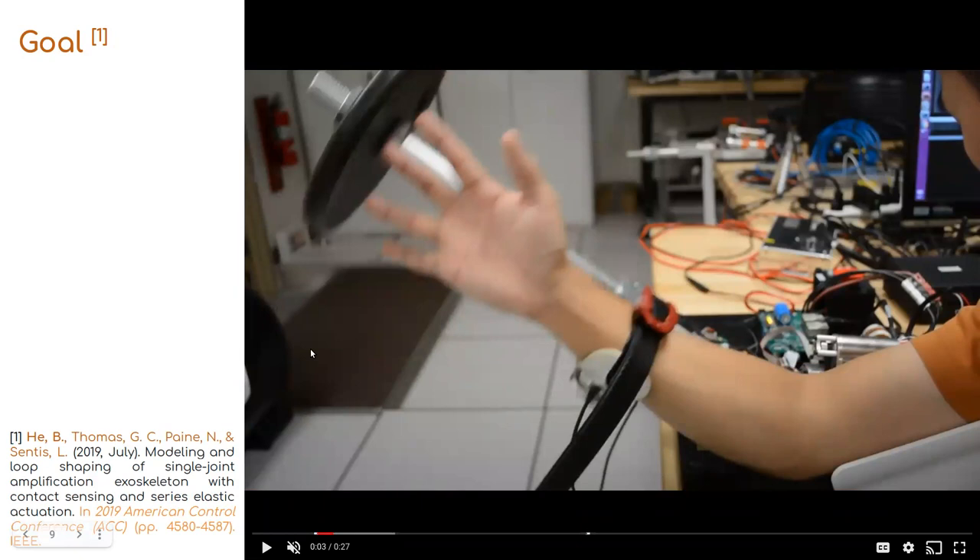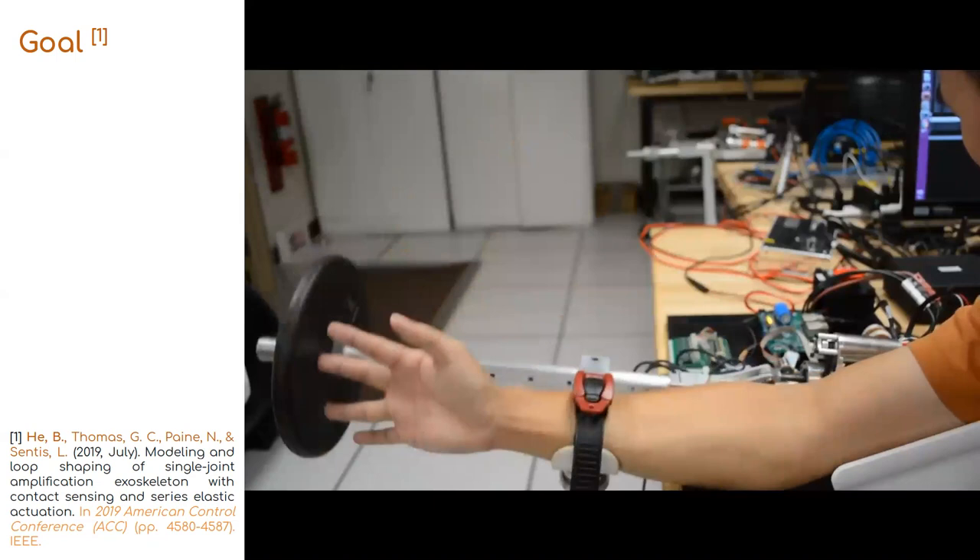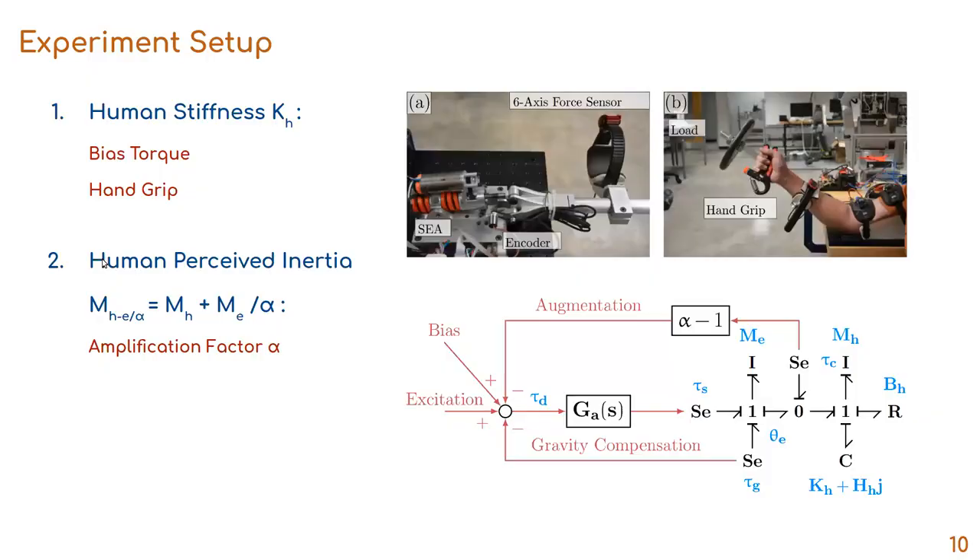The first contribution of my dissertation is to reduce the uncertainty of human dynamics so we can develop a better robot controller. The amplification factor alpha can be considered as a proportional gain for controlling the contact force tau_c between the human and the exoskeleton. To improve tracking performance of this contact force control, we do an in-depth study of human impedance. I introduce a 10-subject human study where we regulate the stiffness of each subject by applying a biased torque from the robot and having subjects apply force through an adjustable hand grip.